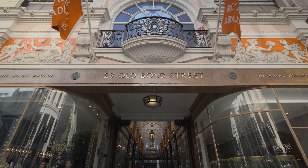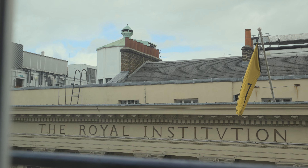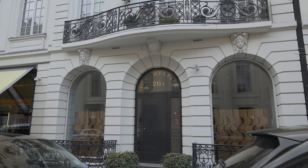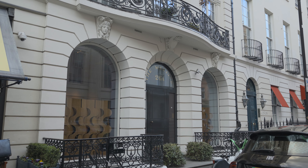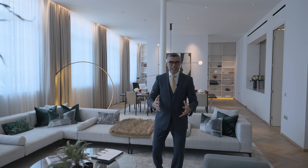Welcome to apartment 3 of the Millier and get ready to blow your mind. This is Rubens with Nesiker's International and today we're excited to show you inside this rare apartment that is the epitome of London luxury loft style living. Come on, take a look.